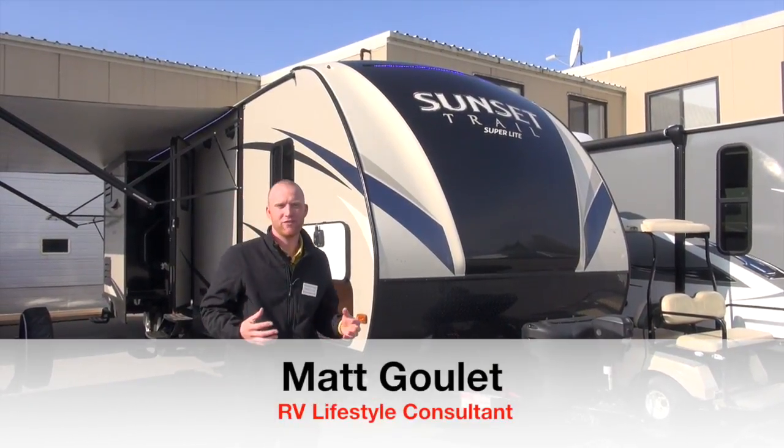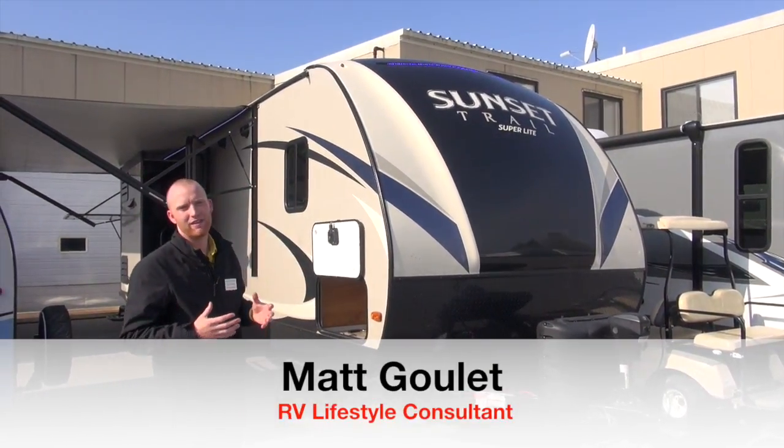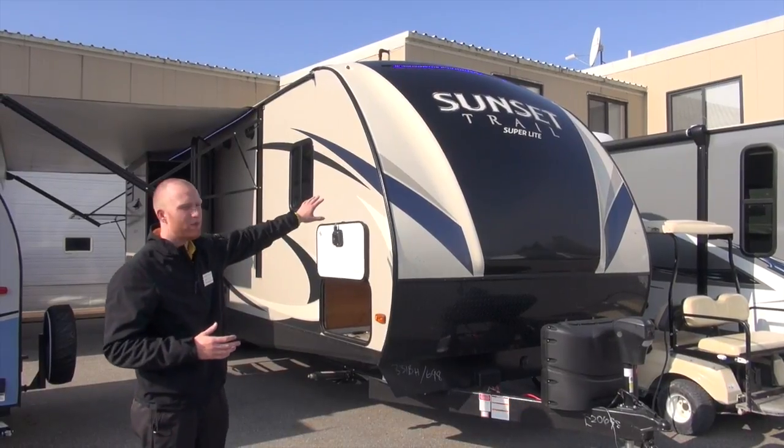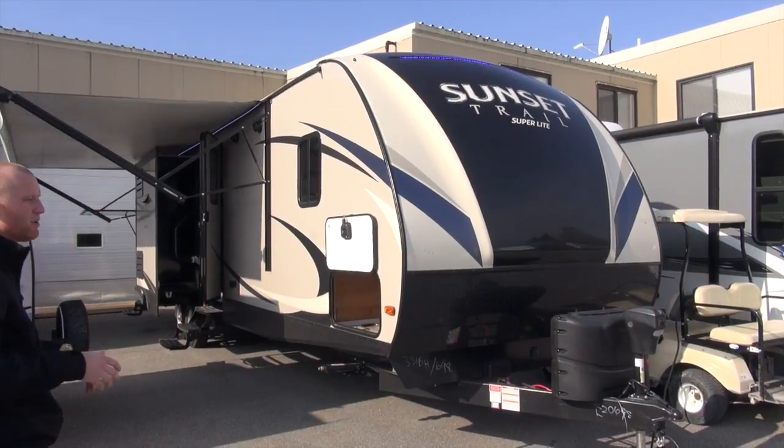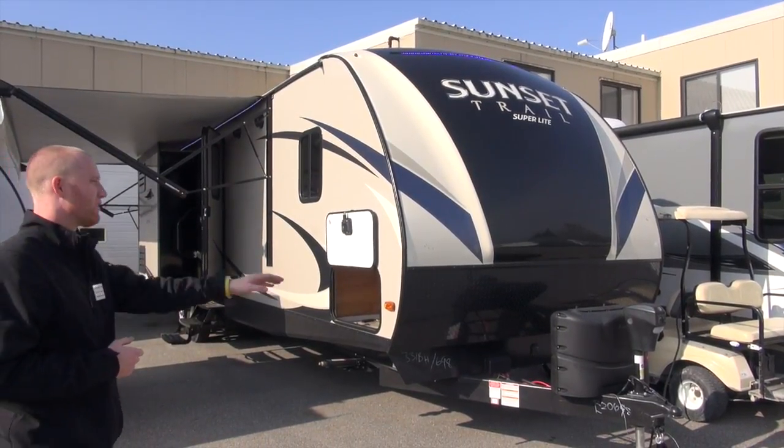It's a great day at Pete's RV Center, South Burlington, Vermont. I'm Matt Goulet, a sales representative at the dealership, and I'm going to be walking around the 2017 Sunset Trail 331 today. There are a ton of product changes on this guy — we're going to go over them with you. We'll start right up front.